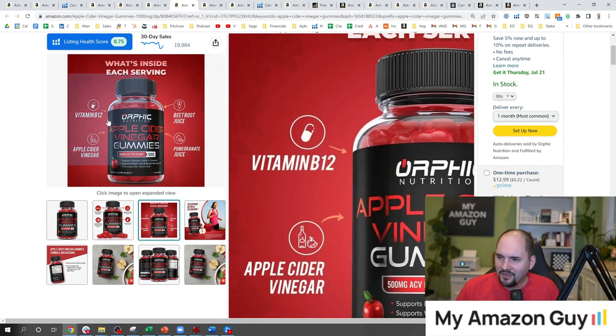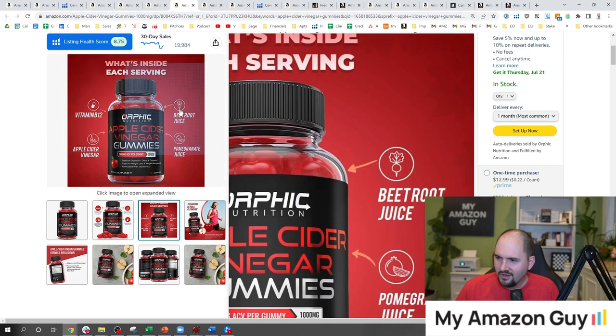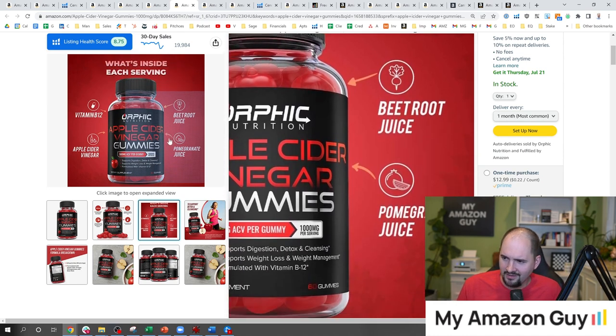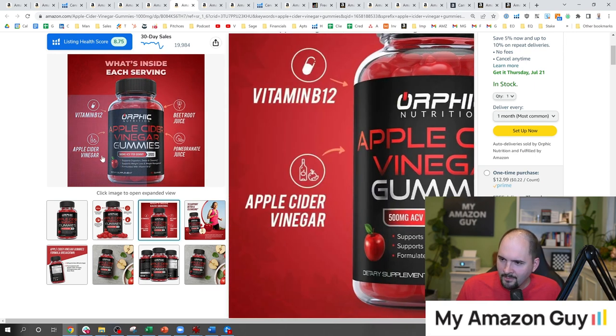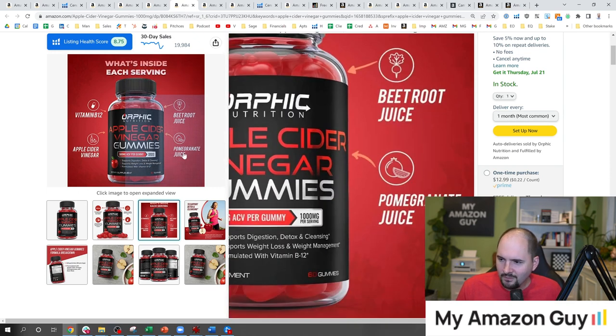Let's keep going. You've got Vitamin B12 — at least they show the emoji and the beet juice. Who likes beet juice with their apple cider vinegar gummy? That's not going to taste good. Pomegranate — now we're talking, that'll taste better. But I feel like they could have shown actual beets or pomegranates. They've got the emoji but it's a little weak sauce.